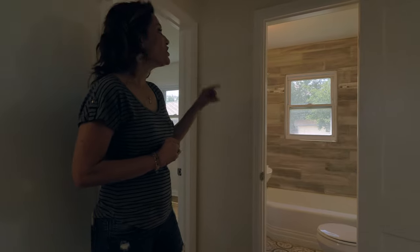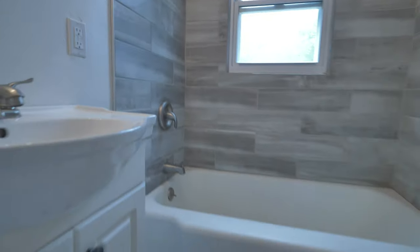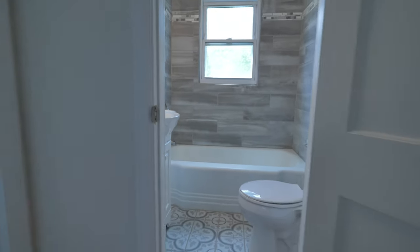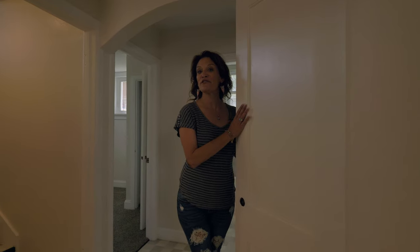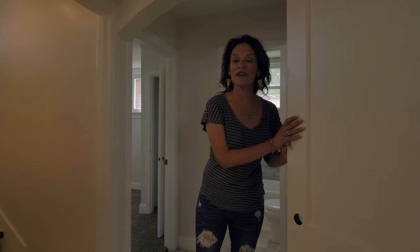Probably my favorite design element in this home is the tile in the bathroom. Look at the accent tile in the shower, the shower tile, and the floor tile — it's absolutely amazing. Downstairs we have a linen closet if you're using this for a single-family home, or a pantry for a duplex.